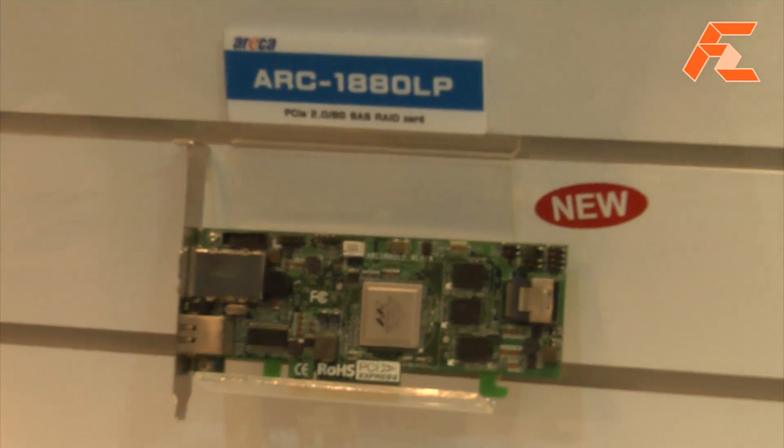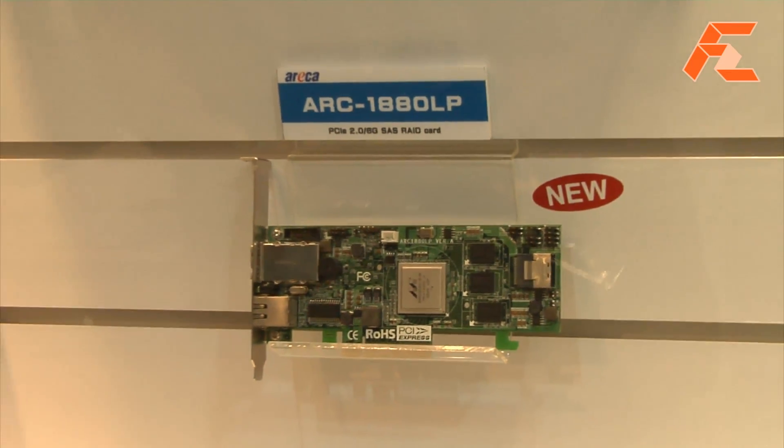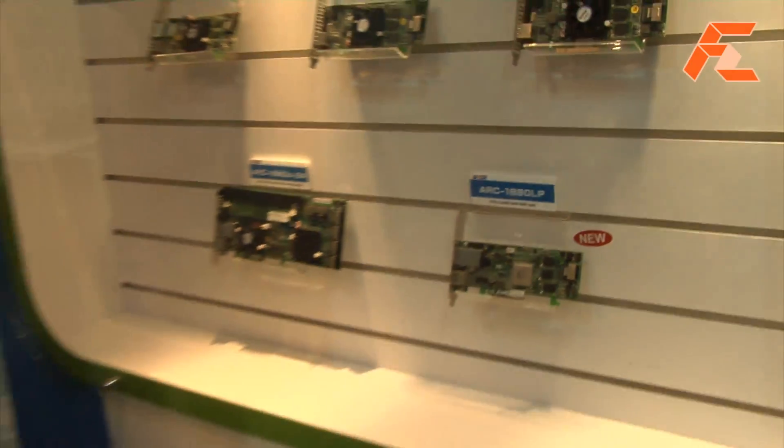It's SAS 2 and PCIe 2.0. What exactly is the difference with SAS 2? Is it like the 6GB? Yeah, it's 6GB. It's basically the same version but for SAS.